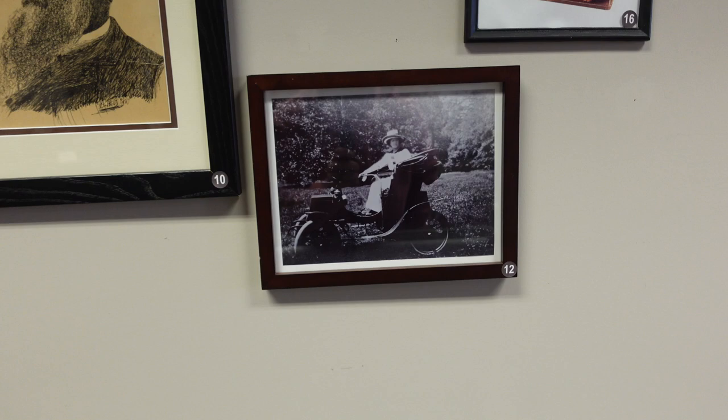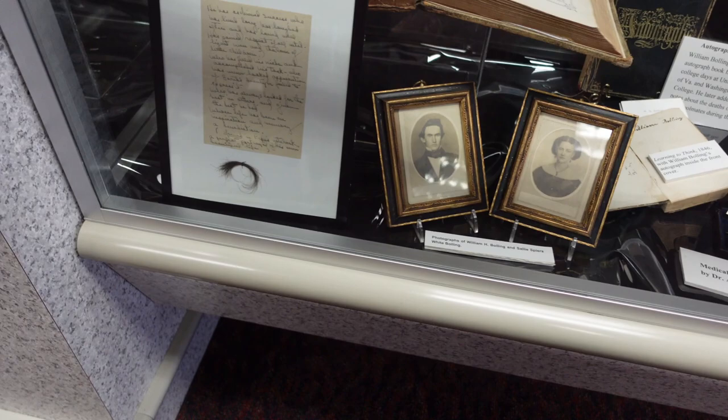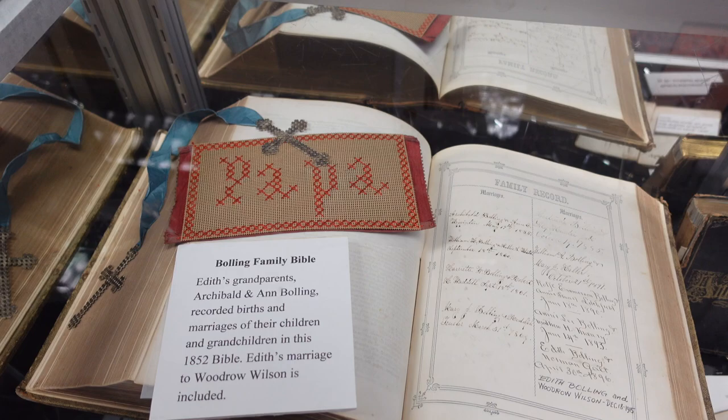There's that Girl Scout medal again, a photo of William Bolling, the Bolling family Bible from 1852, and you can actually see her signature on that one.